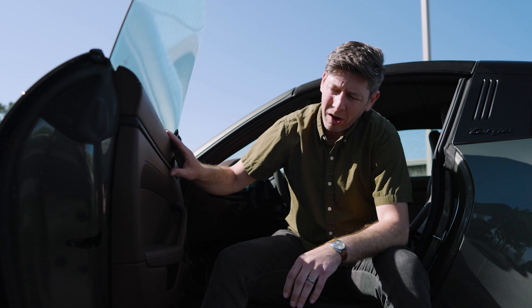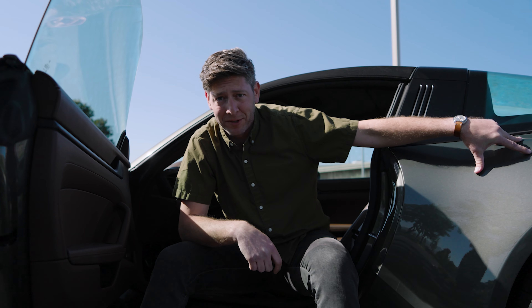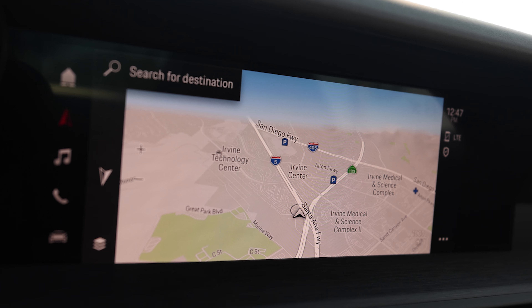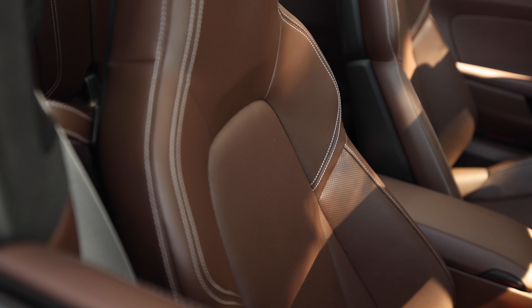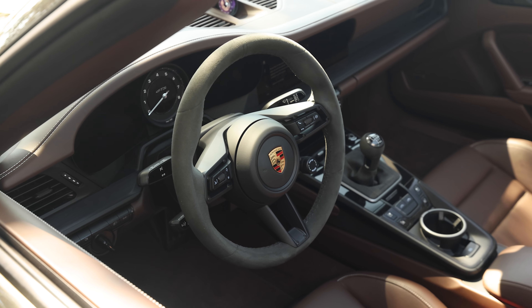The cabin color-wise is a perfect match for the gorgeous Aventurine green metallic paint on the outside. It's a sumptuous brown interior that highlights Porsche's latest generation of infotainment, which easily pairs with your phone to display wireless Apple CarPlay. Android Auto, curiously, still requires a cable. Regardless, the seats are excellent, the controls are well placed, and the buttons on the steering wheel mean your hands and eyes can stay where they need to be.